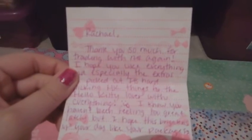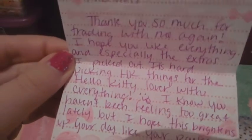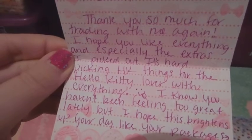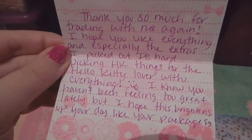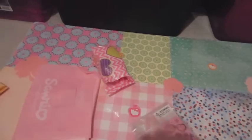She put a heart, so I love her too. I think it says Rachel. Thank you so much for trading with me again. I hope you like everything, especially the extras I picked out. It's hard picking Hello Kitty things for the Hello Kitty lover with everything. I know you haven't been feeling too great lately, but I hope this brightens your day. Aww, thank you so, so much. Friends like you and the rest of my YouTube friends really help me out, and I can't thank you guys enough.